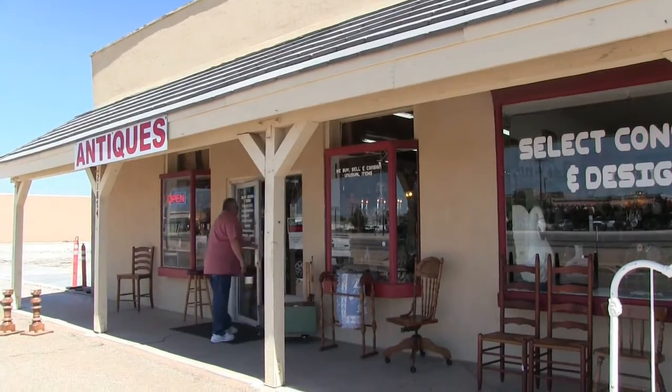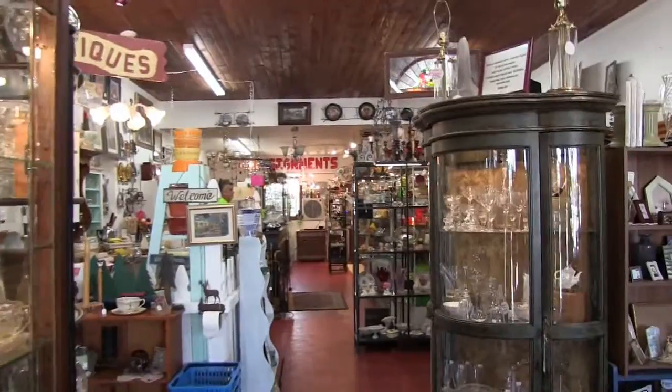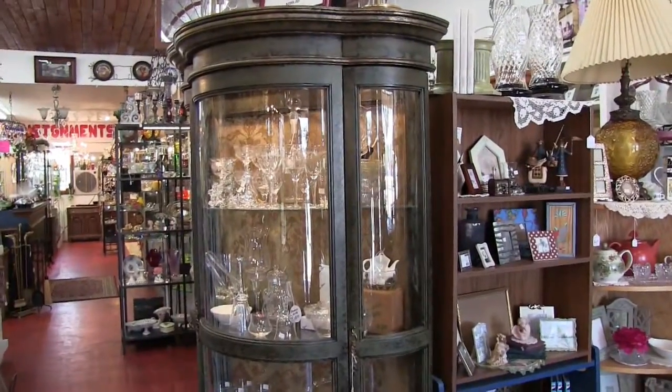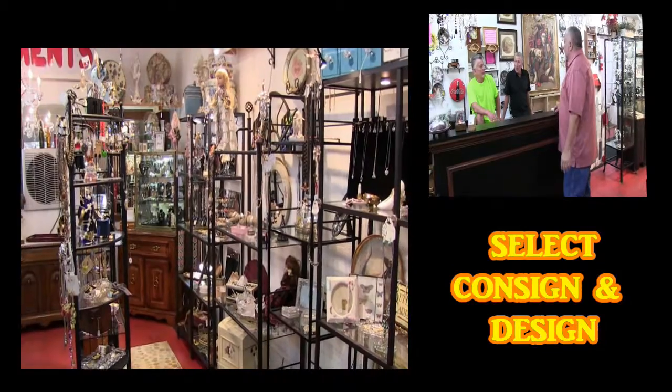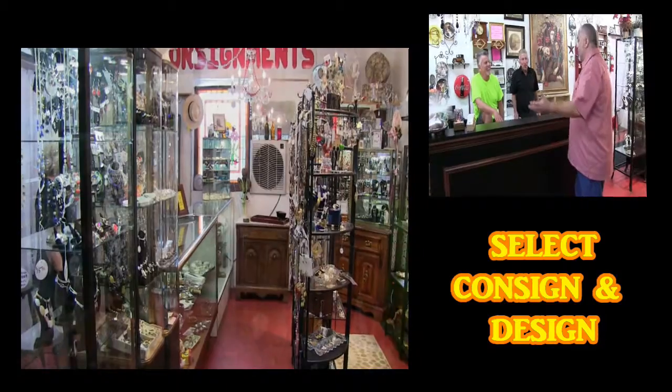Walking into Select Consign and Design was like walking into memory lane — antiques, china, and check out all the stuff they have here. We're in Consign and Design over here in the village. I wanted to come and talk to some of the people that run businesses here, and one of them happens to be Consign and Design. The owners are right here with me, Bill and Brady. How did this come about? Is this something you guys said, hey, let's go out to the village and get a business going — antiques, at that?